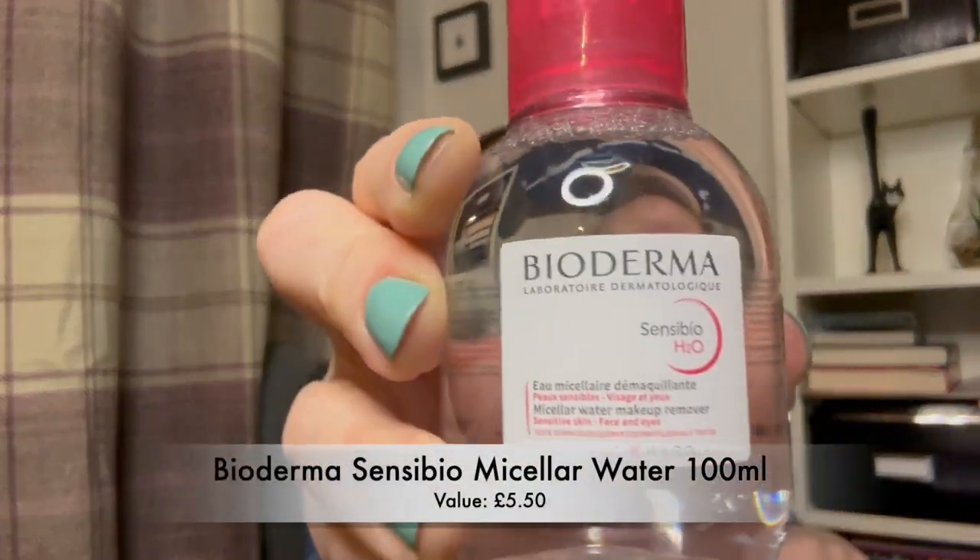So the first item we've got is Bioderma Sensibio micellar water, 100ml. Gently but effectively cleanses even the most sensitive of skin and you can use it day and night. It cleanses, removes makeup and soothes sensitive skin — cutaneous and ocular tolerance, so you can use it around your eyes. Soak a cotton pad, cleanse, remove face and eye makeup — non-rinse. I've seen a couple of YouTubers really rave about this micellar water, but equally I've heard that you shouldn't necessarily just use this for cleansing — I think Caroline Hiron's book mentions it. I do think that if you want to take off makeup or eye makeup, micellar water is really, really good. I try and do that before I go in with my first cleanse.